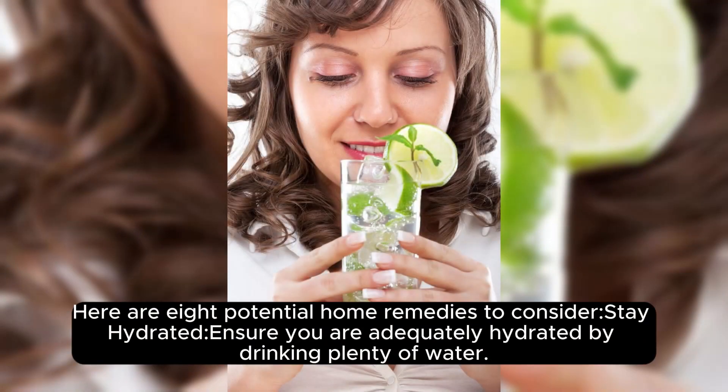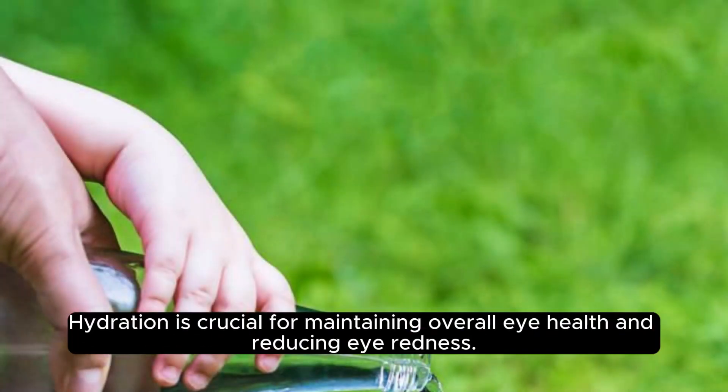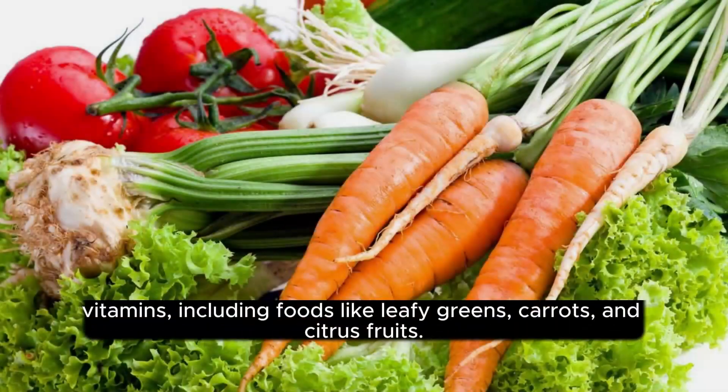Stay hydrated. Ensure you are adequately hydrated by drinking plenty of water. Hydration is crucial for maintaining overall eye health and reducing eye redness.